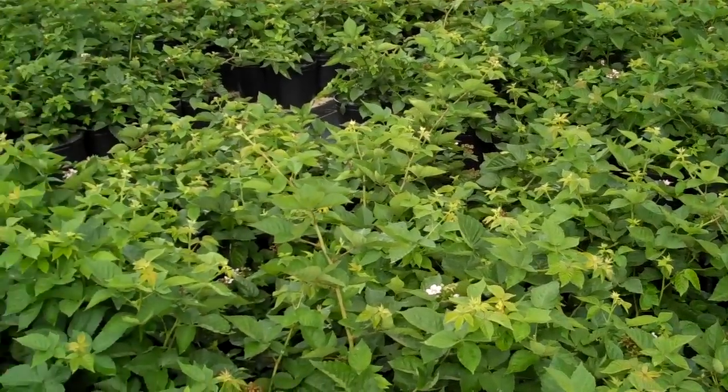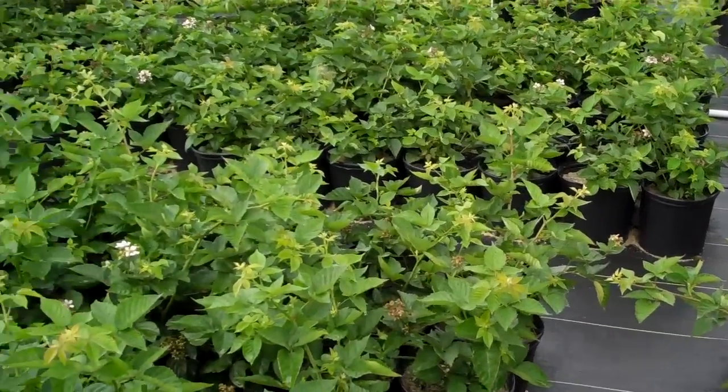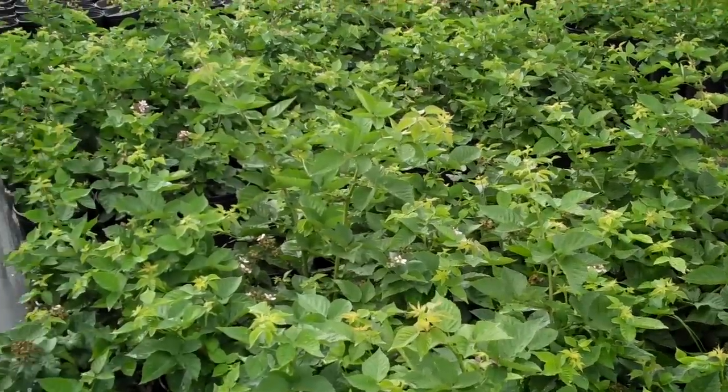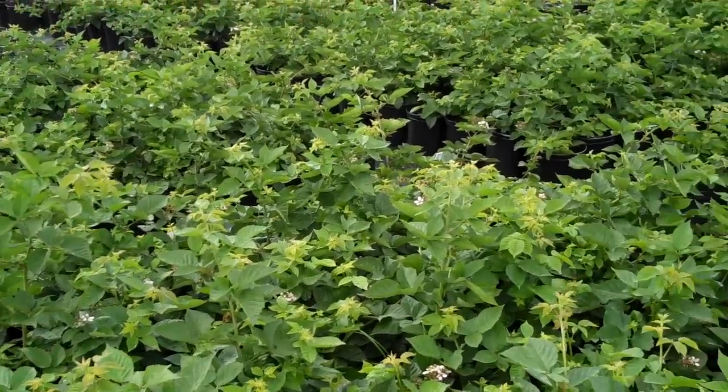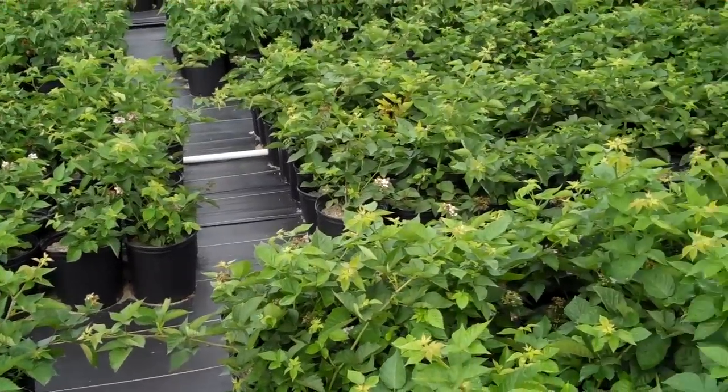If you're looking for beautiful thornless blackberry and thornless raspberry plants that are naturally made, no chemicals, no pesticides, then come down here to De Mayo Fruit Farms and Berry Plant Nursery to either pick up, or we will ship direct to your door.